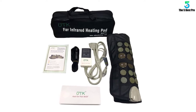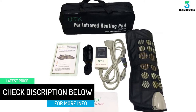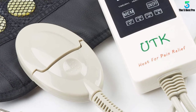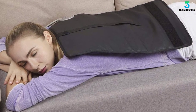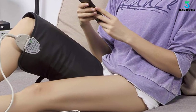It is ideal for treating your shoulders, arms, abdomen, legs, back, and many other body parts. You can use it at home and in the office to treat your back, neck, shoulder, and more. It has an adjustable velcro strap that keeps the heating pad in position during the treatment process, giving you a smooth and relaxed treatment.